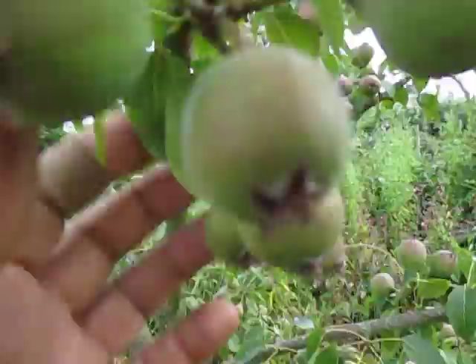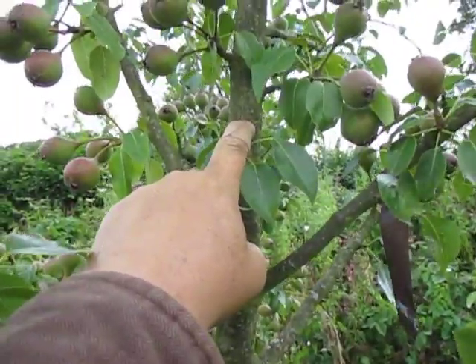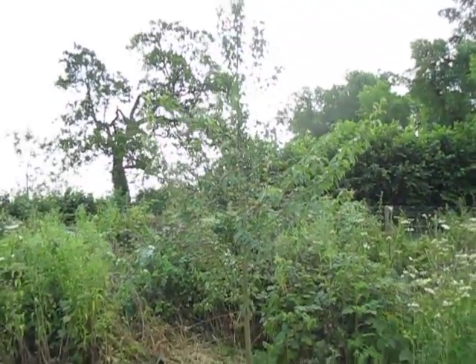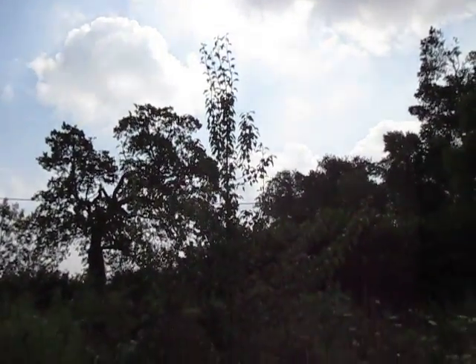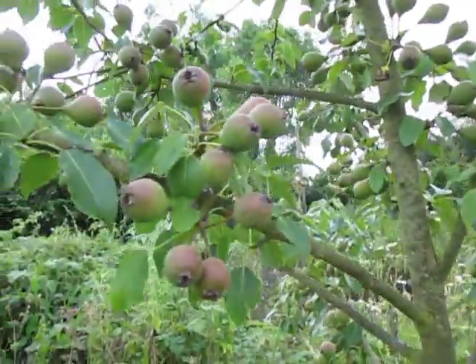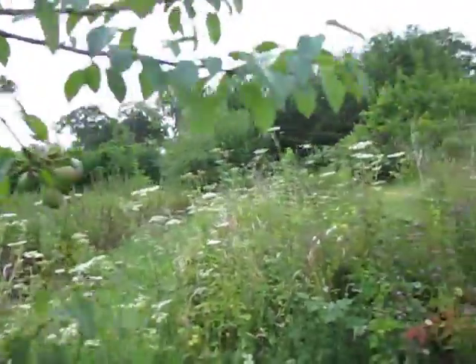Here's a perry pear — this variety is called Winnell's Longdon. So that's where my head comes up to, about six feet. It's about twelve feet, and it's made about two feet of growth this year. This will be the first crop of perry pears we'll have had — I'm going to crush these. These are bitter, tannic, astringent perry pears. I'm going to blend these with some Burr Hardy pears.